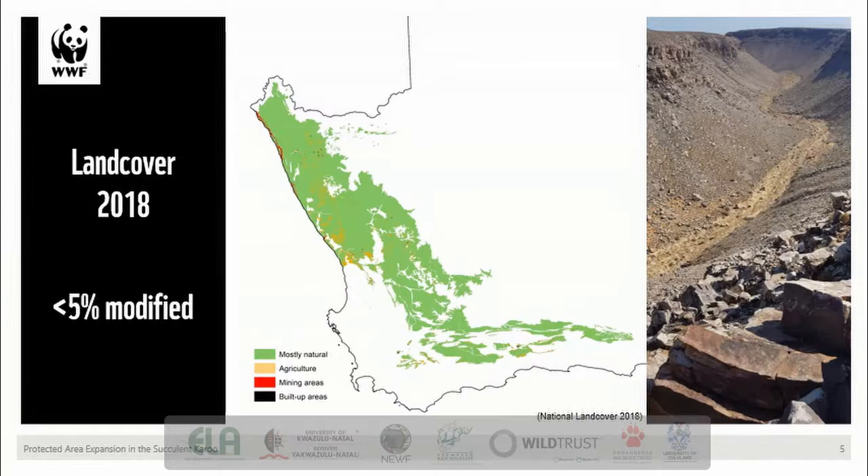Looking at the most recent national land cover data shows that most of the biome is classed under natural vegetation categories like low shrubland as well as bare areas, depicted in green on the map. Only a small proportion, roughly 2%, is considered agriculture, shown in orange, mainly dry land agriculture with some irrigated agriculture along the Breda River and the Oliphant River. An even smaller footprint is covered by more highly modified land cover categories like mining, shown in red, and built-up areas around towns and settlements, shown in black.